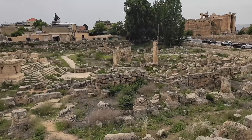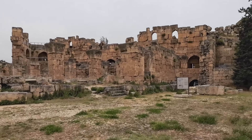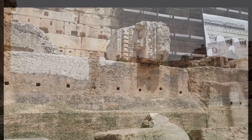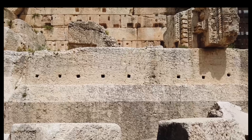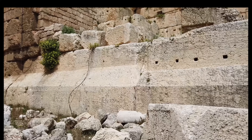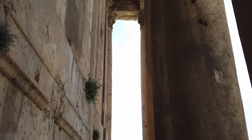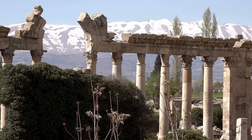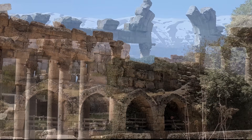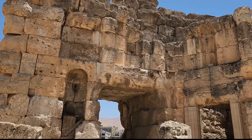Baalbek shows the highest level of what pre-industrial people could achieve. For over 2,000 years it's been written off as impossible — modern engineers looked at it and thought something must be missing. But nothing is missing. The Romans weren't hiding advanced technology. They were using the same physics you learned in high school: levers, friction, gravity, mechanical advantage. They had something more valuable — patience, organization, and the willingness to spend years on a single project. The stones sit at the absolute limit of possibility, but they're not mysterious. They're a blueprint.